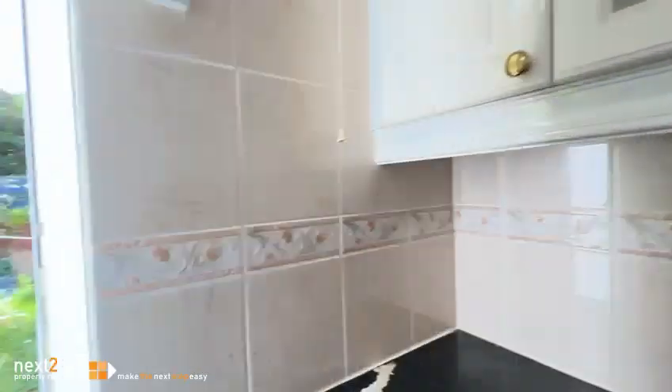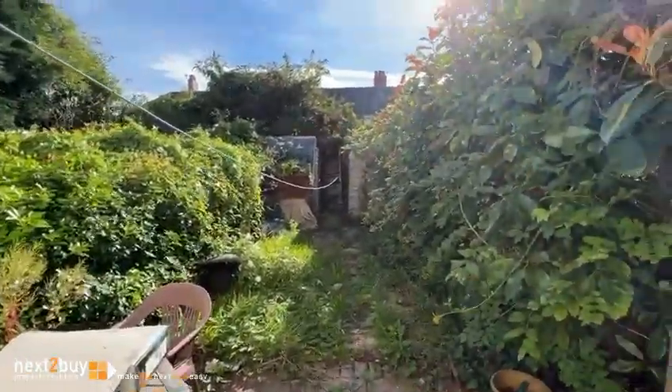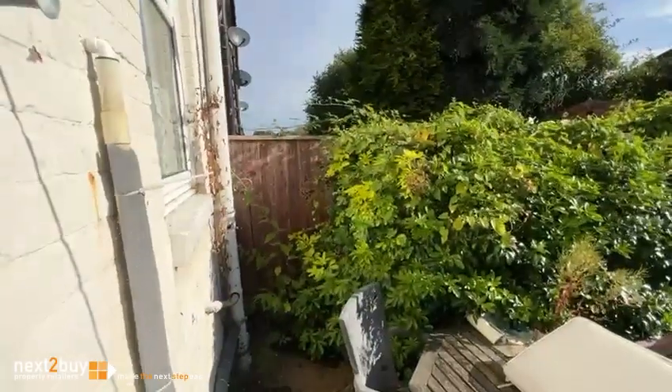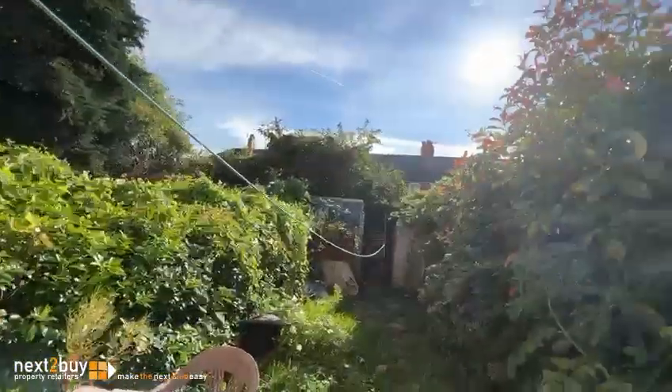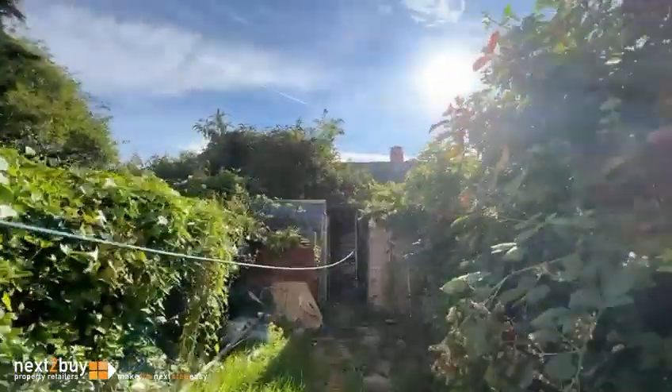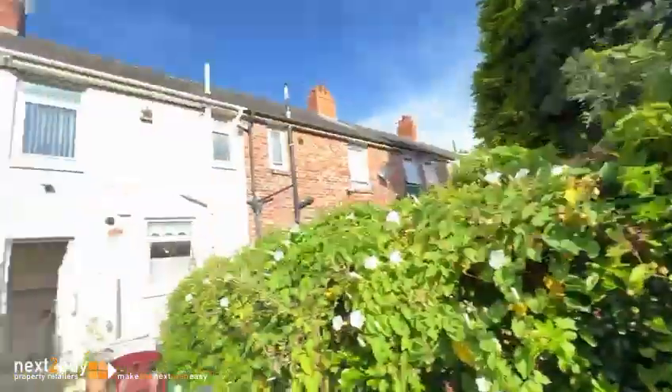I'm going to head into the garden, which is a bit of a treat, because it's south facing and you're just going to get blasted with the sun. It's like Spain! We've got some choisya bushes on the left there, and some bushes there. It's a bit deceiving because it does go quite a way back, and I'm going to take you there.